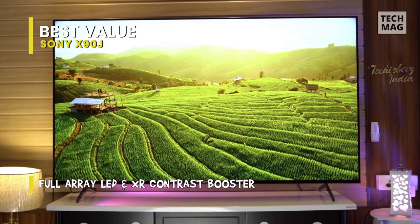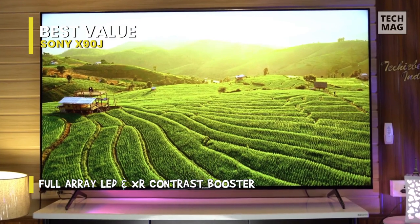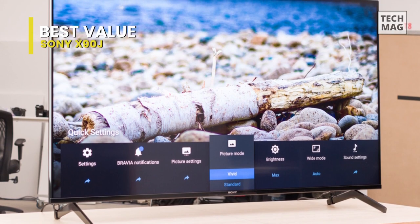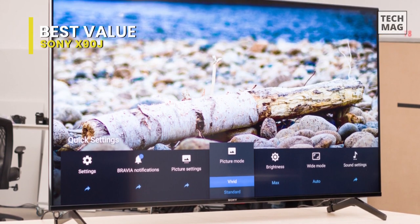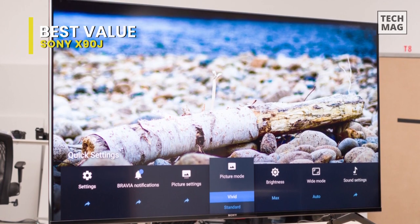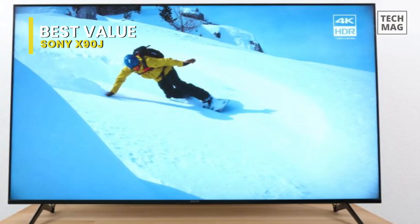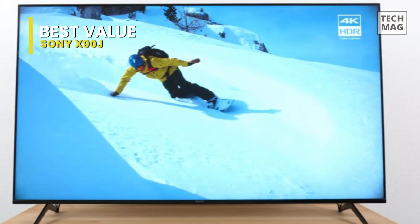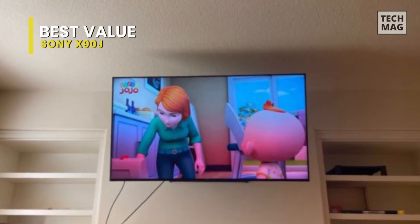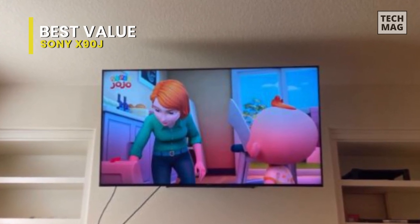Moving on to its display, the colors and highlights look extremely stunning. This TV does a fantastic job of upscaling HD content to 4K, and native 4K HDR content captured in Dolby Vision looks incredibly stunning. When it comes to audio, it is surprisingly potent for a mid-range TV, managing to produce convincing and clear audio using only two 10-watt full-range speakers and two side tweeters.